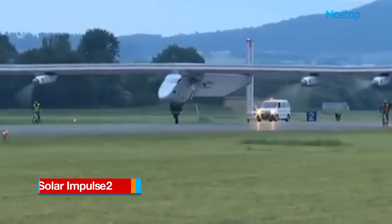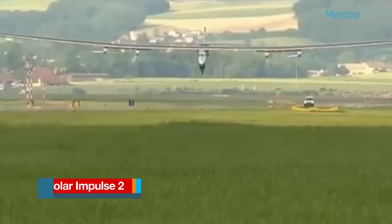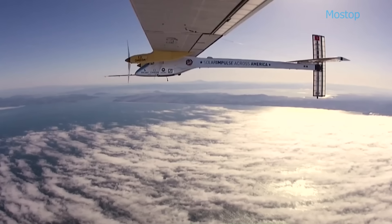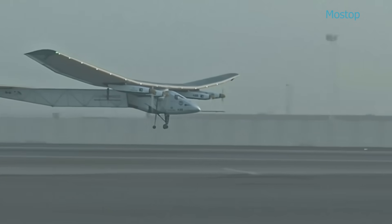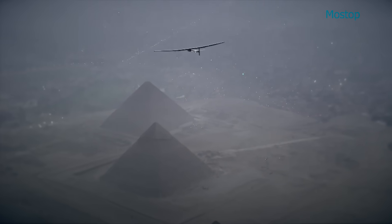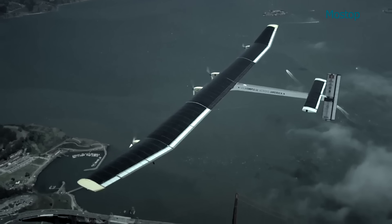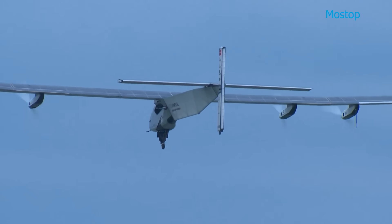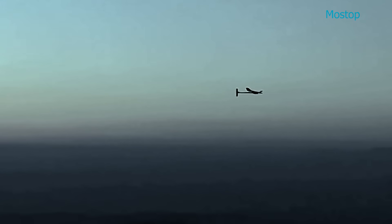Solar Impulse 2 is a long-range, experimental, solar-powered aircraft developed by Swiss pioneers Bertrand Piccard and André Borschberg. This groundbreaking aircraft holds several notable records, including being the first solar-powered airplane to fly through the night and the first to complete a flight around the world, solely powered by solar energy. Equipped with four lithium batteries charged by thousands of photovoltaic solar cells, Solar Impulse 2 can keep its propellers turning even after sunset, demonstrating the viability of renewable energy in aviation.